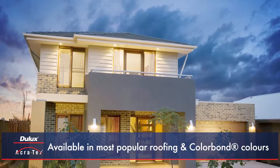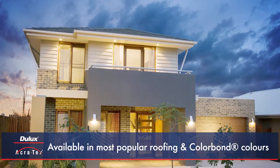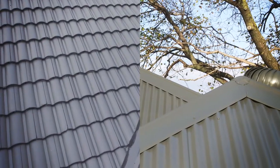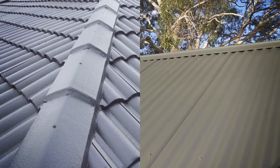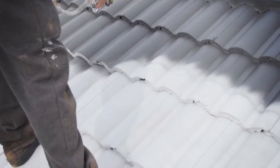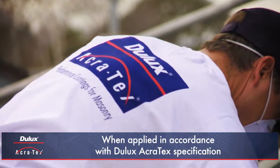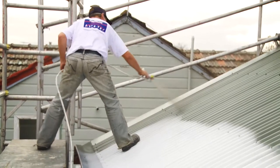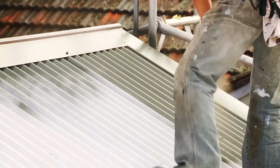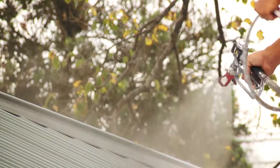Acrotex Roof Membrane Next Generation is available in most popular roofing and Colorbond colours and is suitable for both concrete tile and metal roofs, providing a professional finish to suit any project. The Dulux Acrotex Roof Membrane Next Generation system comes with a written 10-year material warranty when applied by a Dulux Acrotex Registered Applicator. This ensures that best practices are used to apply the system, resulting in the best possible long-term performance, peace of mind and satisfied customers.